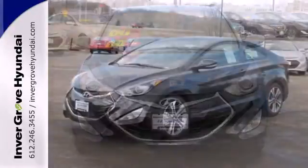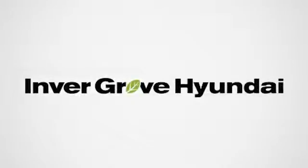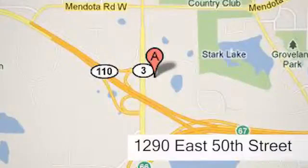Don't just sit there — get up and go in this 2014 Elantra. At Invergrove Hyundai, experience the Invergrove Hyundai difference. We're conveniently located at 1290 East 50th Street in Invergrove Heights, Minnesota.